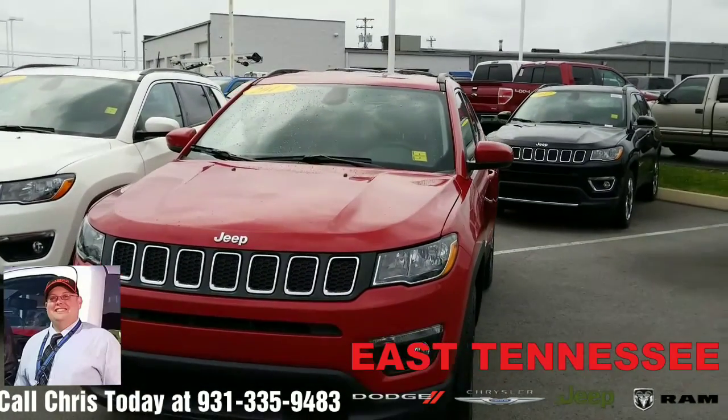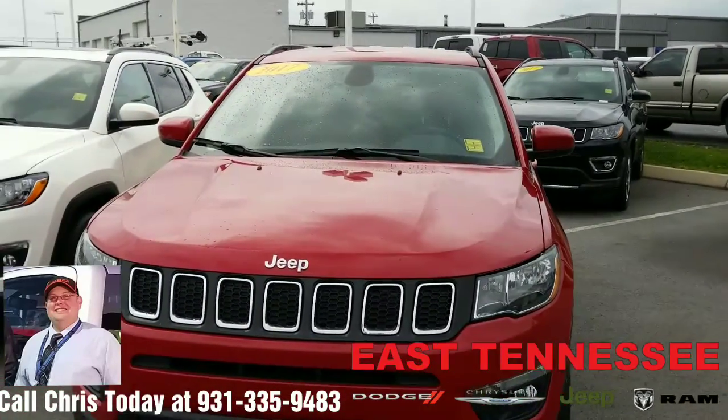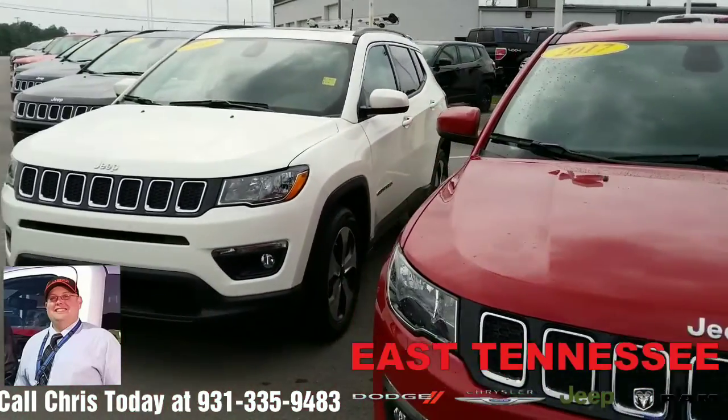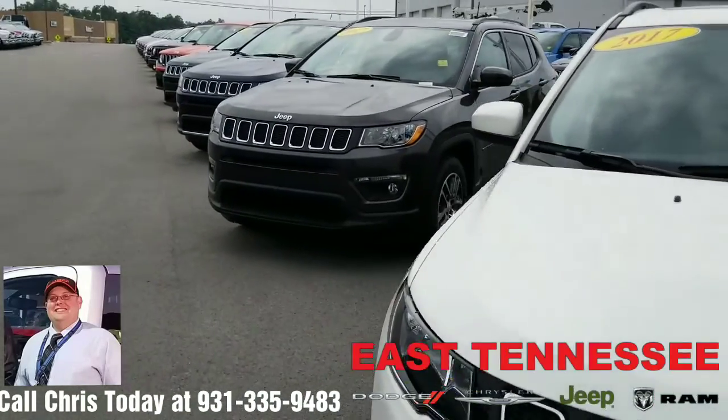Hi Arnold, Chris up at East Tennessee Dodge, your hometown family car guy. I just want to take a moment and shoot a short video of our current inventory of the new Jeep Compass. As you can see, they have changed the body style of this vehicle — it does look more like a little miniature Grand Cherokee.